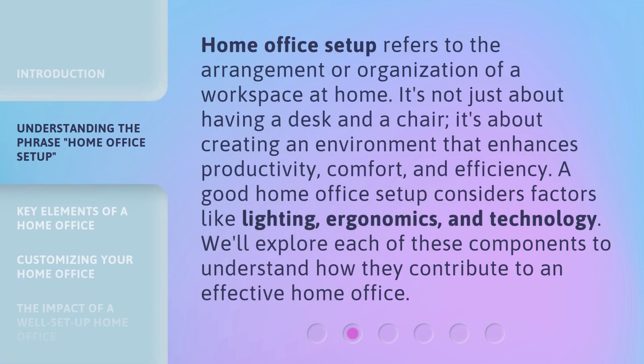Home office setup refers to the arrangement or organization of a workspace at home. It's not just about having a desk and a chair — it's about creating an environment that enhances productivity, comfort, and efficiency. A good home office setup considers factors like lighting, ergonomics, and technology. We'll explore each of these components to understand how they contribute to an effective home office.